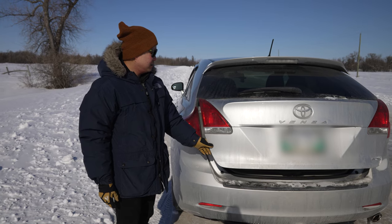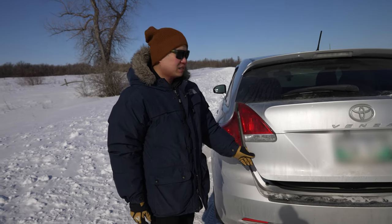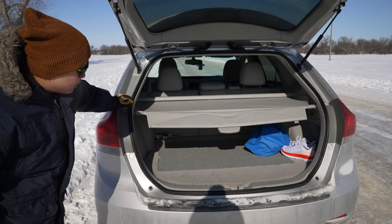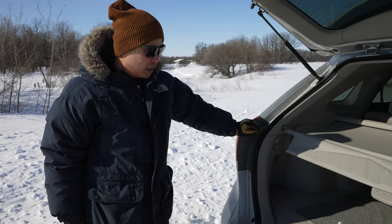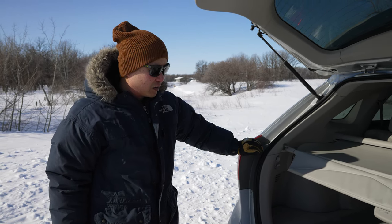So I've asked Sherman to check out my brother's car to see how he's doing for winter survival. Let's open her up and see what we have here. Well, we have a pair of running shoes — I don't know how useful they will be in a winter survival situation, but I guess you never know.